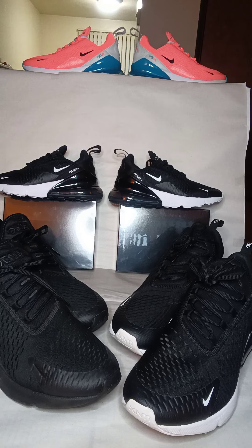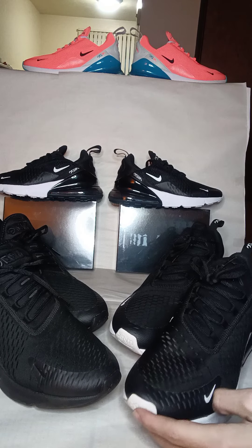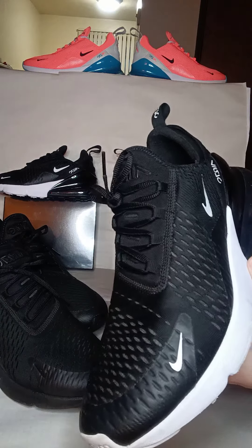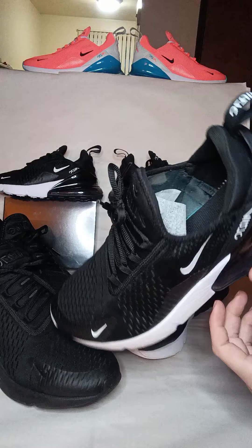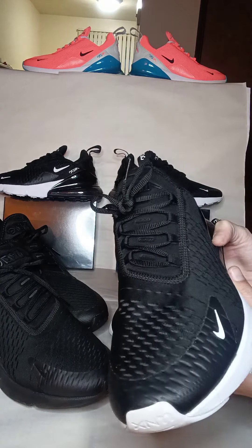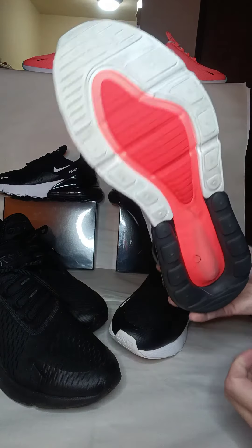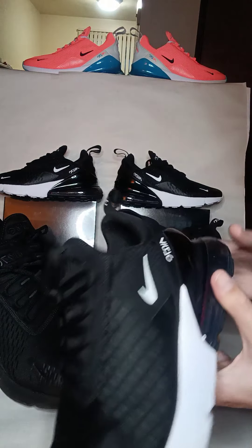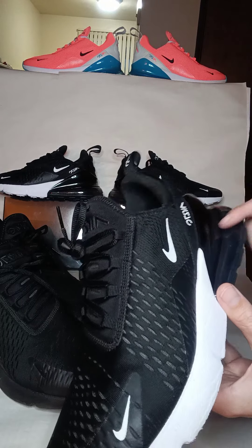Hello everybody, today I'm doing a video on the obvious shoe — four pairs of them. Let's start with this one, the Nike Air 270. I don't know if it's Air Max 270 or just Air 270. We got this colorway in size 12, which I see a lot of people in the NFL and NBA wearing on the sidelines — this colorway right here.